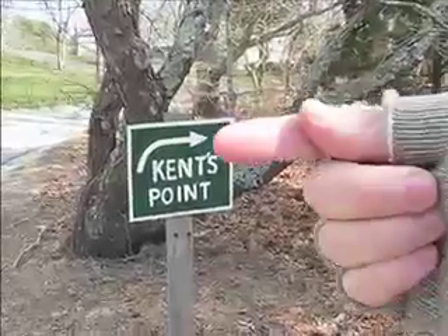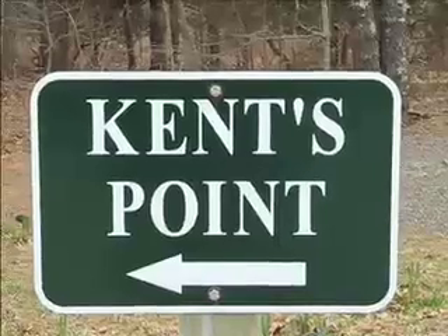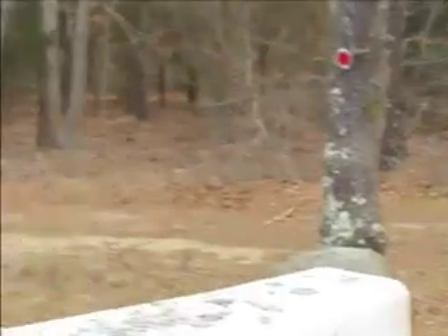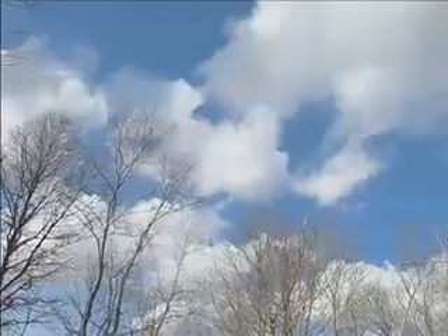Kent's Point — wicked nice. Walked there once, you walked there twice. Kent's Point, wicked cool. Don't you wanna take a walk after school to Kent's Point in Orleans.